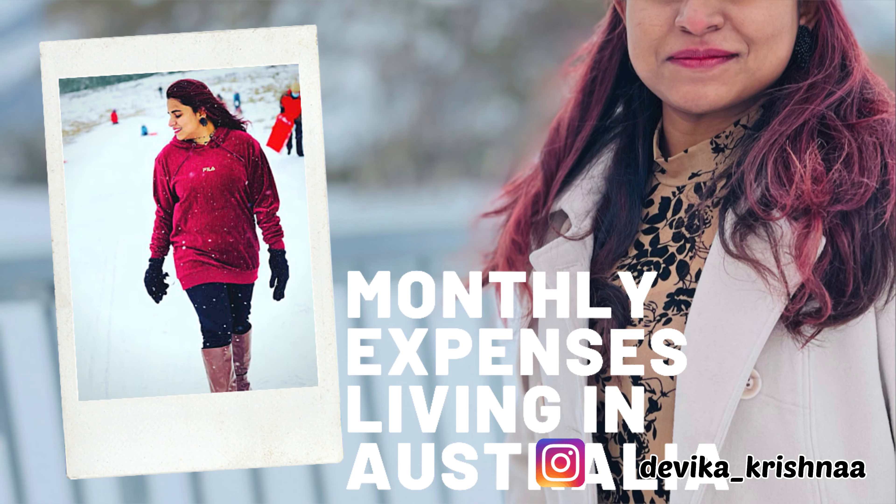Hey guys, welcome to the channel 'One Girl's View.' I'm Devika Krishna. In this video, we are going to talk about my monthly expenses here in Australia. So without any further ado, let's get started. I would like to list all the expenses for the month and then go into detail about how much each one costs.